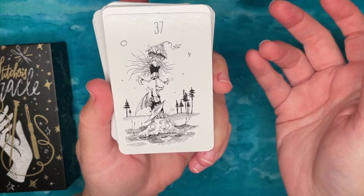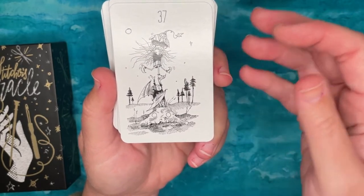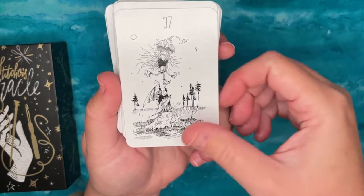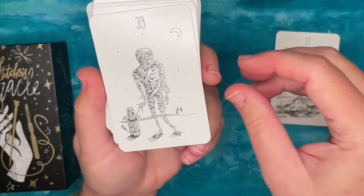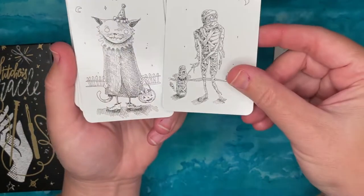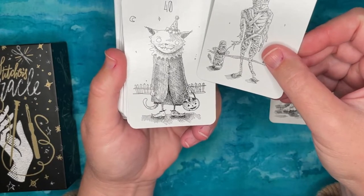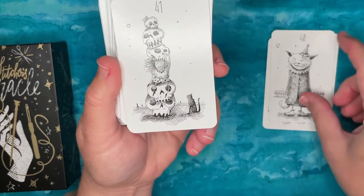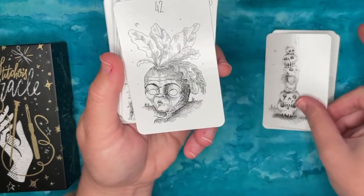These cards just depict characters in different situations and are numbered for convenient reference — so if you do a reading and draw some cards you can write down the numbers and refer back to which ones you got. There are no titles and no keywords. This deck definitely has a Halloween vibe: there's a mummy, a cat child in a Halloween costume with candy, so it's perfect for this time of year. I'll probably bring this to my Halloween reading session around Samhain.